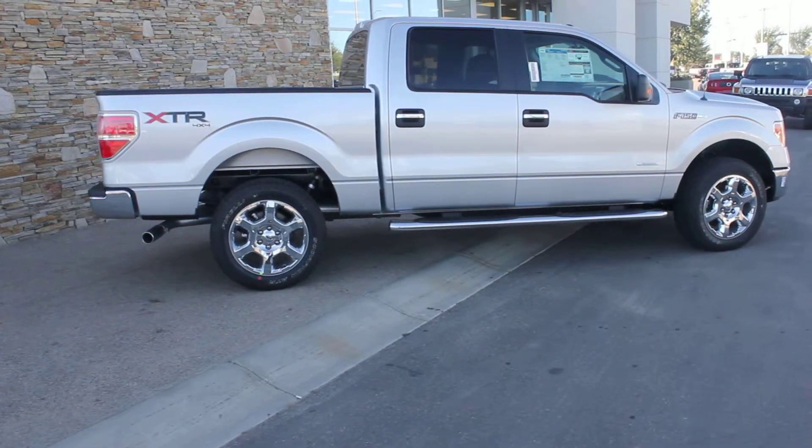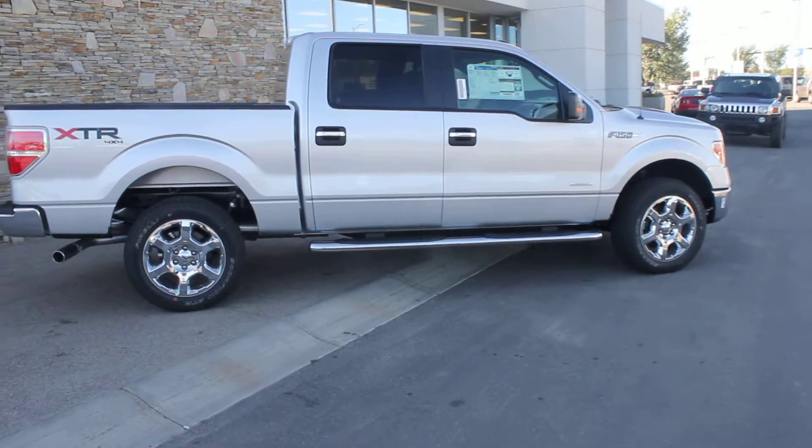So this is a 2013 XTR. I'm going to keep this video short just because my camera's been dying on me a lot today.